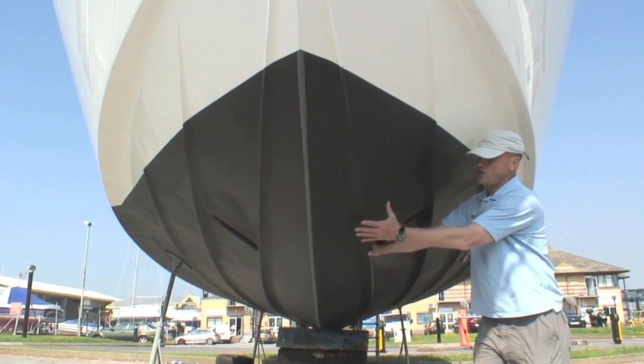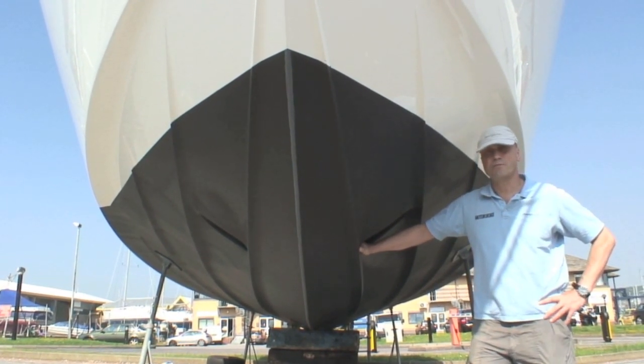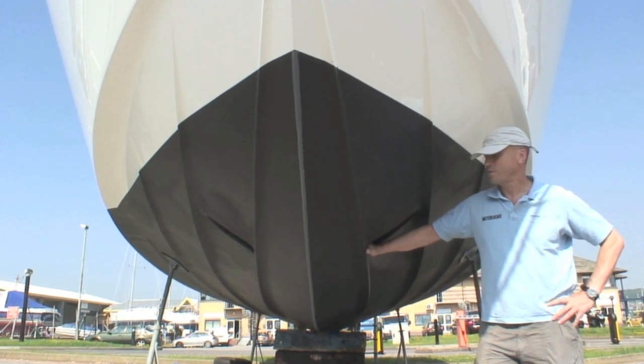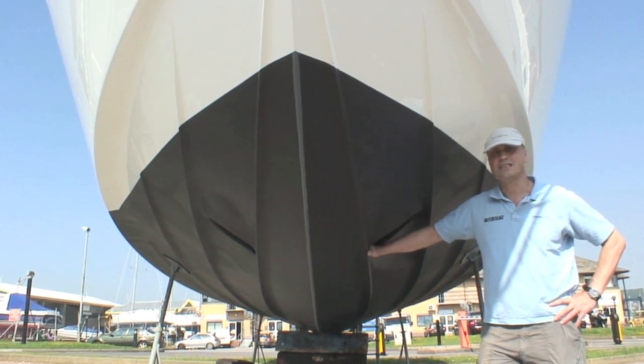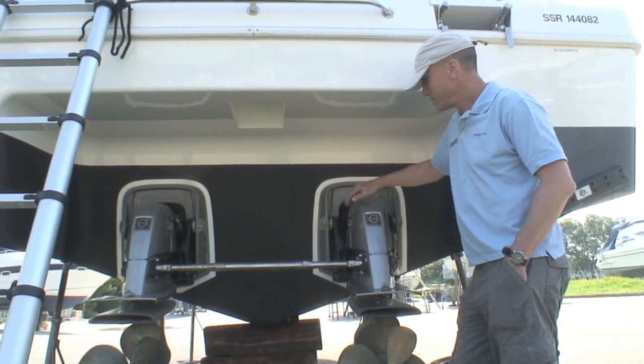The hull has got a pretty sharp forefoot, so when she's trimmed in, this boat produces a pretty smooth ride into a head sea. That's something we found when we tested the boat back in 2008. As you can see, the transom deadrise is pretty sharp.